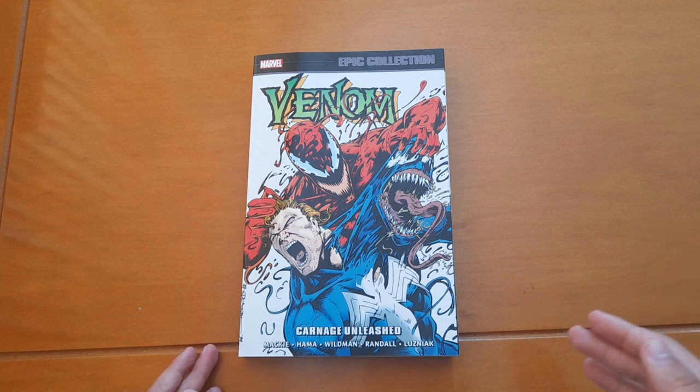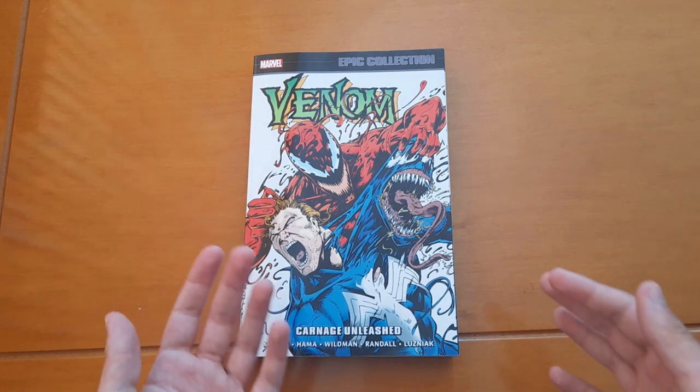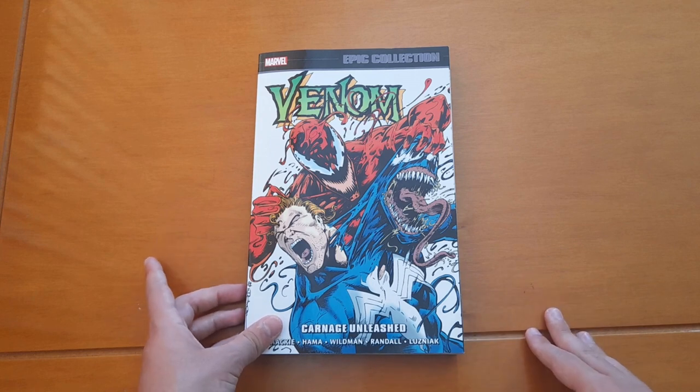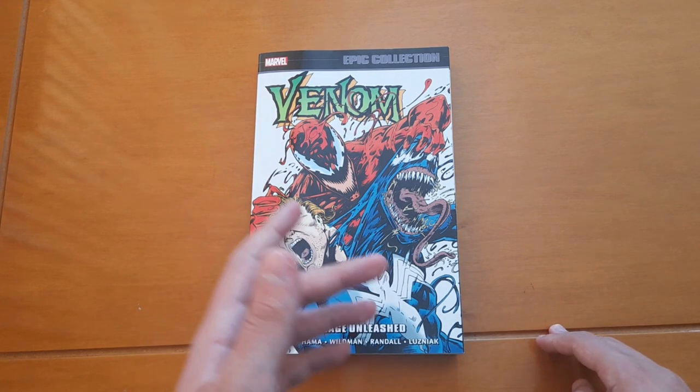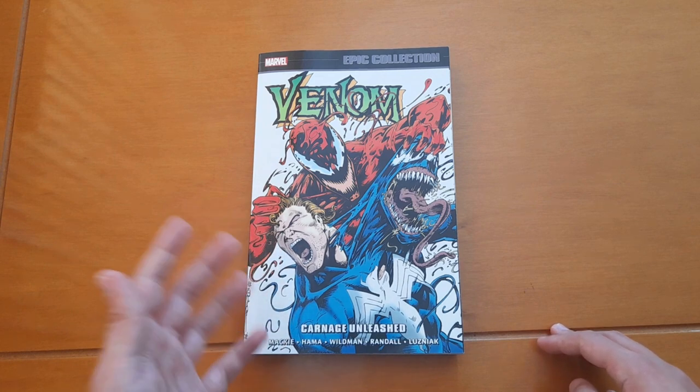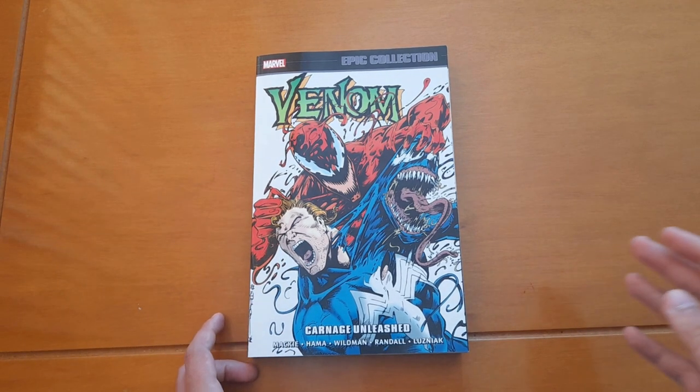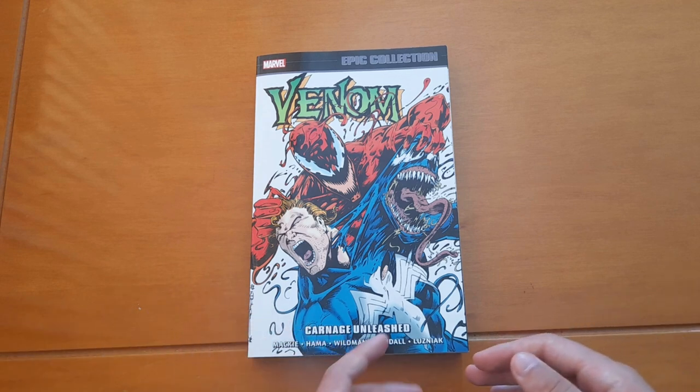But not volumes 3 and 4 — why? Well, because they don't exist yet. Volume 4 will actually be released this September, but I don't know when volume 3 will be released. We will get it at some point, but the epic collections aren't released in order, so I have no idea when exactly.